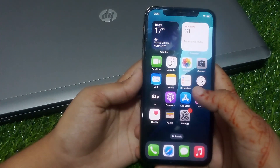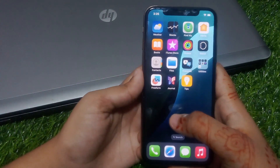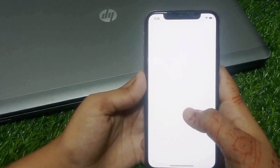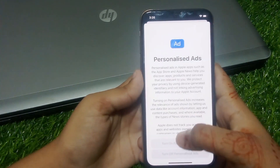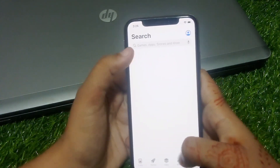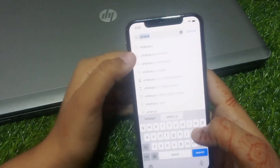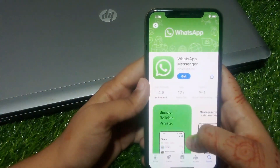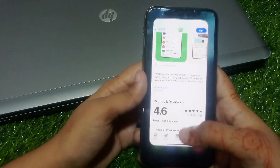If solution number five is not working, apply solution number six: update your WhatsApp app. Tap on the App Store, tap on the search bar, and search for WhatsApp. Tap on WhatsApp — if a WhatsApp app update is available, update your WhatsApp app, and the problem is fixed.